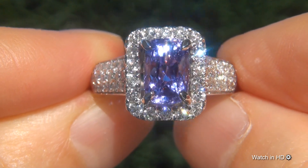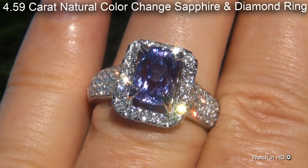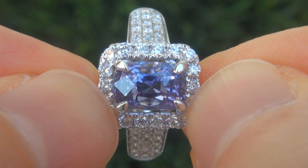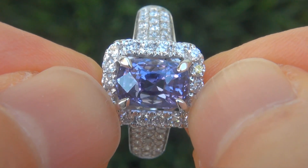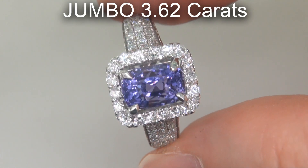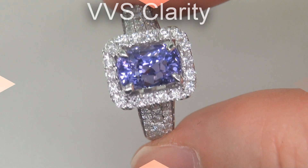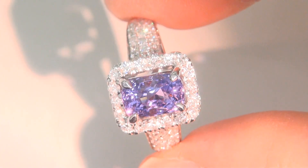The sapphire is unheated and untreated, near flawless, and weighs a jumbo 4.59 carats total. The color change sapphire itself weighs 3.62 carats with VVS clarity and displays the highly sought after rich violet color changing to purple.